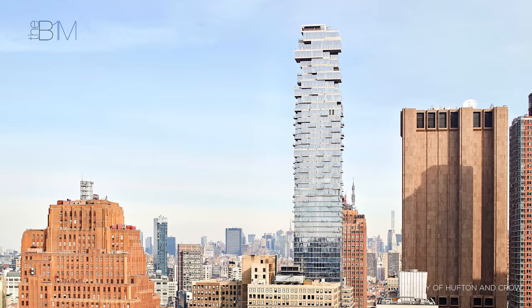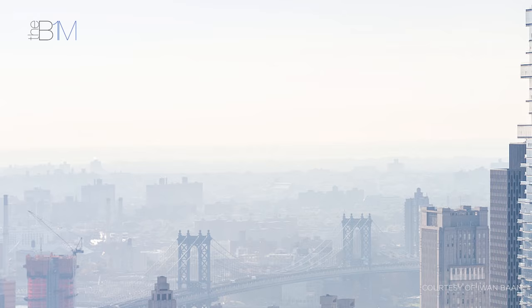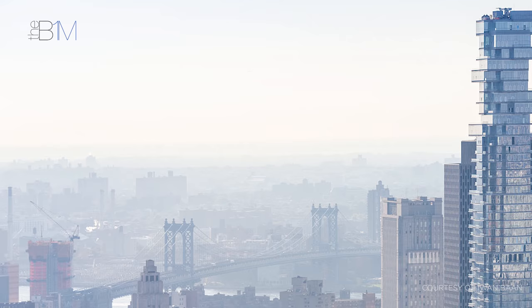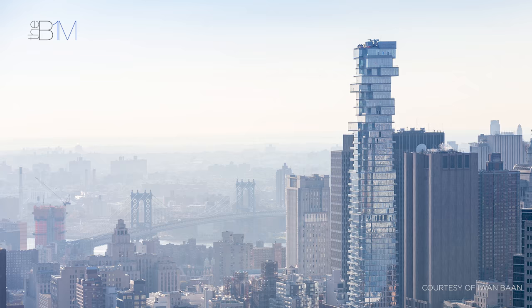Additionally, on the 56th mezzanine floor, a water tank containing 130,000 litres of water helps dampen the building's movement in the wind. Now complete, 56 Leonard stands prominently in Lower Manhattan – an impressive feat of engineering that makes a notable and unique impact on the world's most famous skyline.